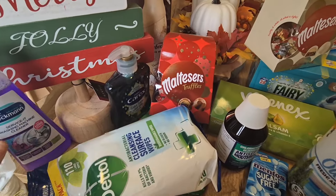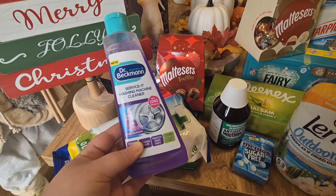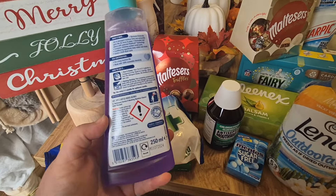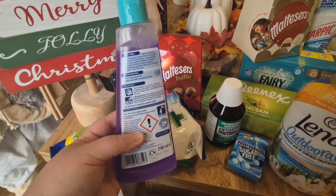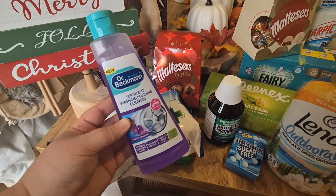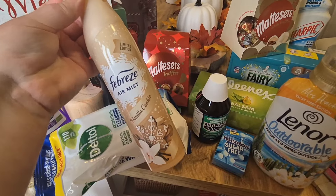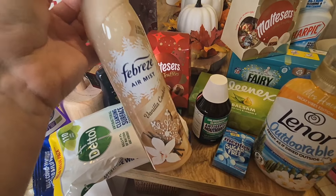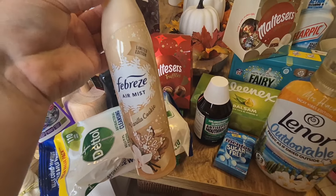Let's talk about this before we get to the goodies. I got some washing machine cleaner — it's a new product by Dr. Beckmann and I think it was about three pound. You get quite a lot though. I was going to save some for next time because it lasts for like three months, but you have to put the whole bottle in so I can't do that. But it'll be good to give the washing machine a good clean. I also got some Febreze — I went for the vanilla cookie scent. I've used this before around Christmas time and it's a sweet, strong vanilla scent. It does smell really nice so I got it for the Christmas season.